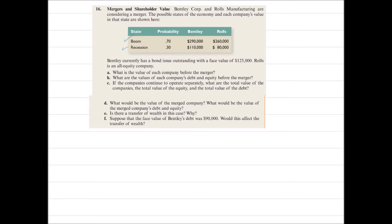If there is a boom, then Bentley will have a $290,000 value while Rolls will have a $260,000 value. In recession, Bentley will have $110,000 value while Rolls will have $80,000 value. Bentley currently has a bond issue outstanding with a face value of $125,000. Rolls is an all-equity firm.